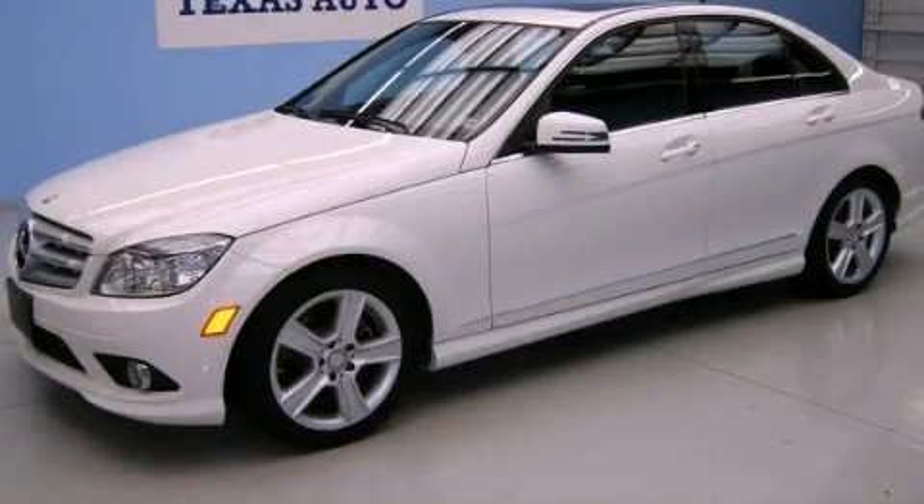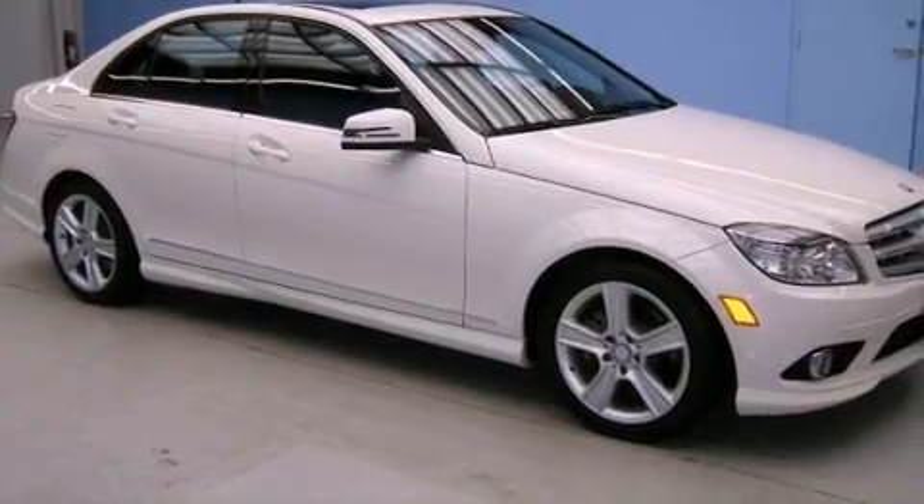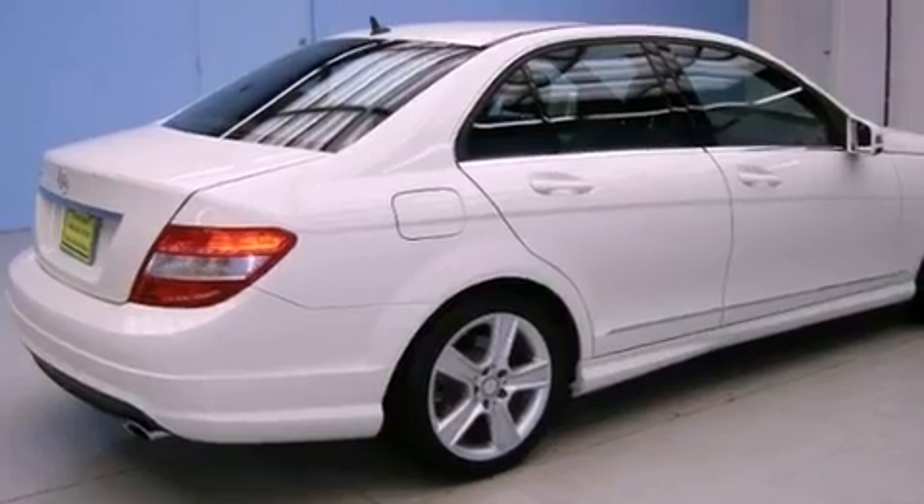This is a 2010 Mercedes-Benz C300, a luxurious package designed with the finest elements in mind. It has a 3.0-liter six-cylinder engine and an automatic transmission.